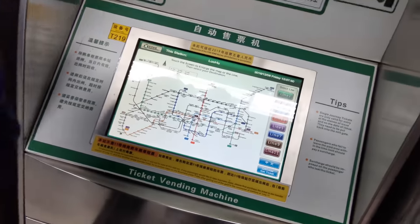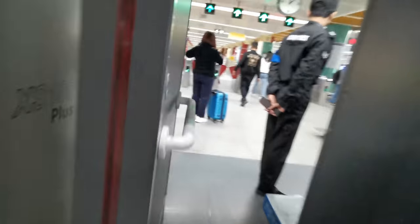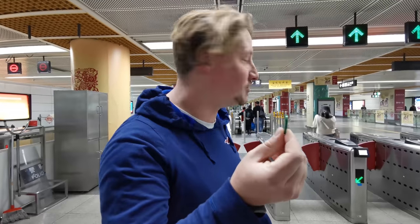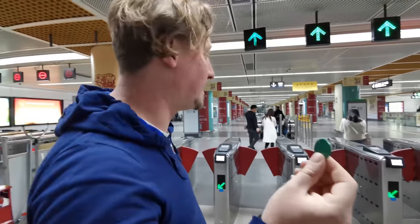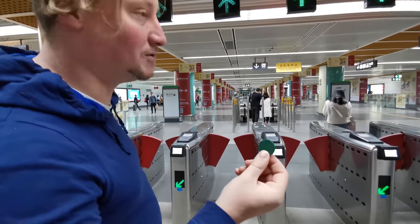Now let's go and get on the metro — there's one extra step. We've got our token and we're going to go through the gate. Tap your token to the sensor and the gates will open.